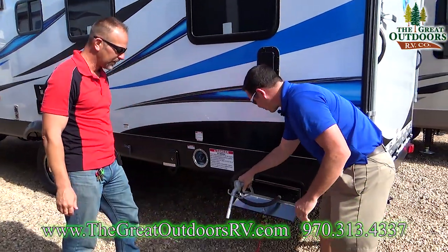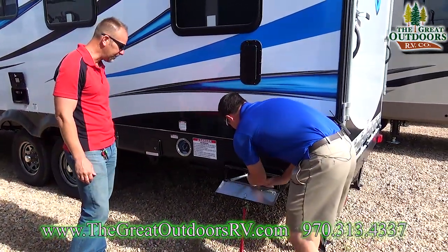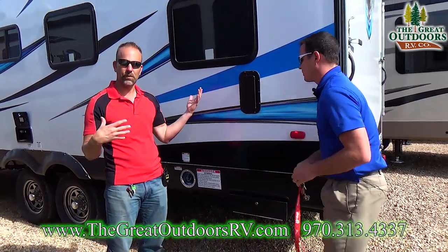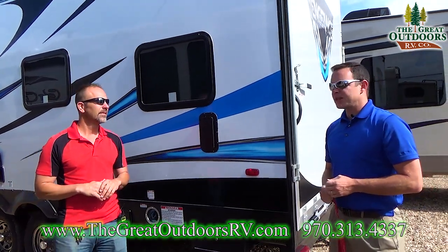So this is what the fuel station looks like — just a normal fuel nozzle. And it's 30 gallons on this one, folks. Let's show them some stuff on the inside.